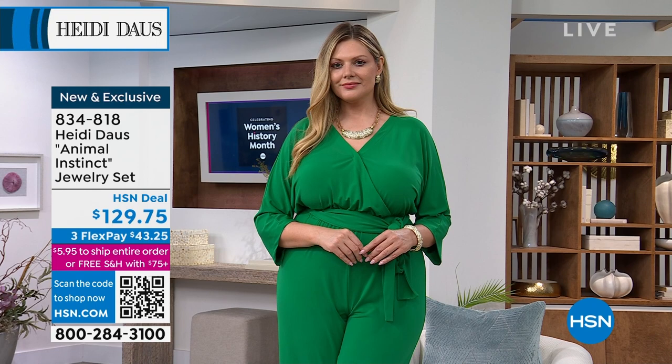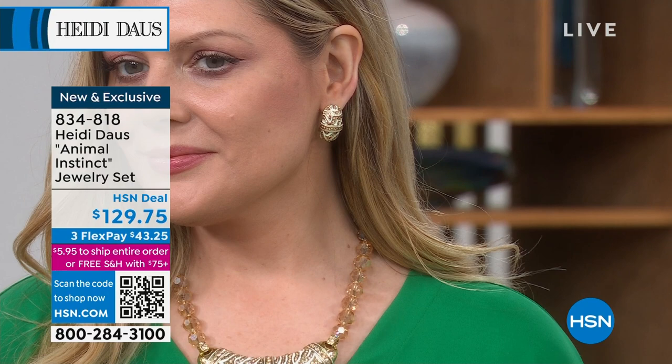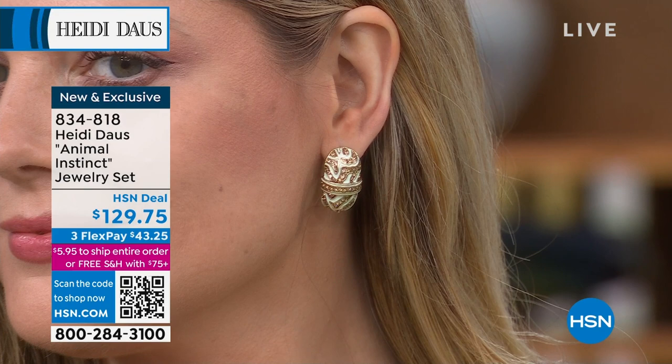I had no clue that this was going to be this. The earrings — I thought, wait, it's a set? These would, you know, anywhere in the world the earrings would be maybe $129, $149 by themselves. So honestly, you're buying the earrings and getting the necklace for free.